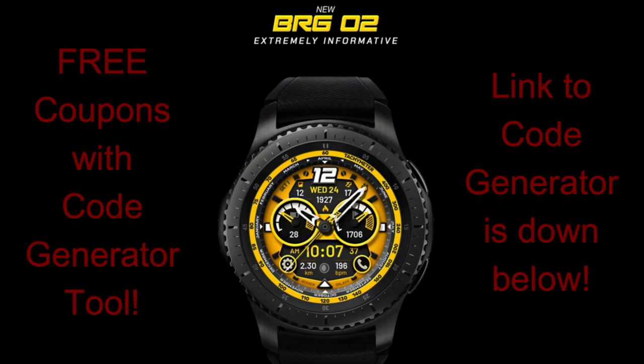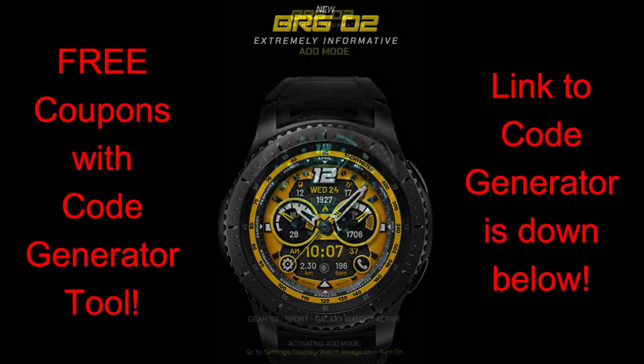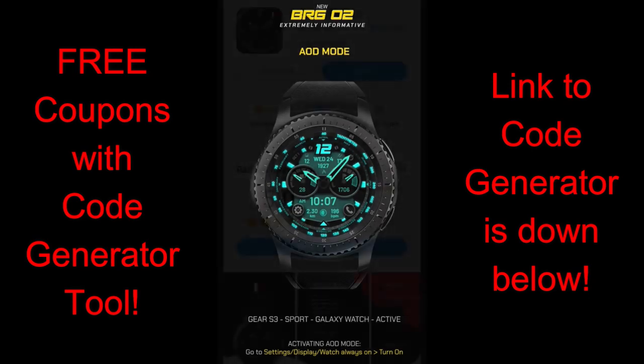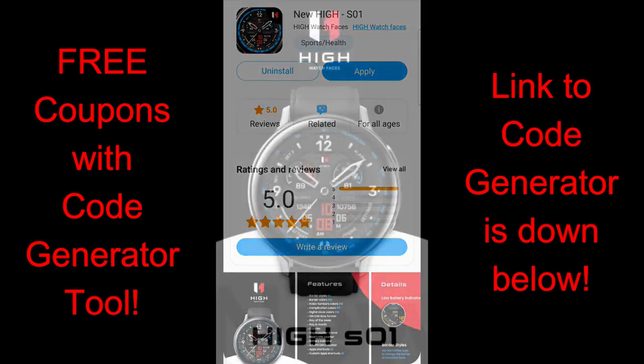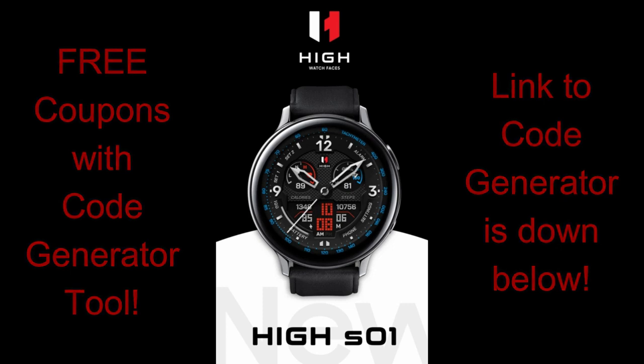To get a code, all you have to do is click on the links to the tool below. You're going to enter your country and you'll instantly receive a code right on the screen. Then open up your Galaxy App Store, locate the watch faces, go to purchase them, and paste that code so you can download them both for free.